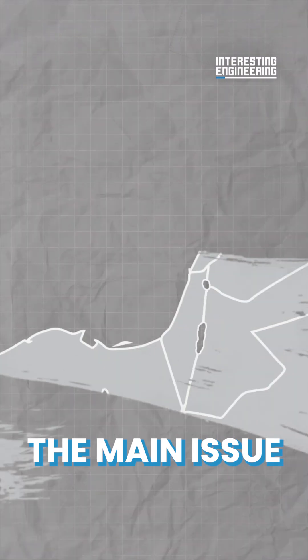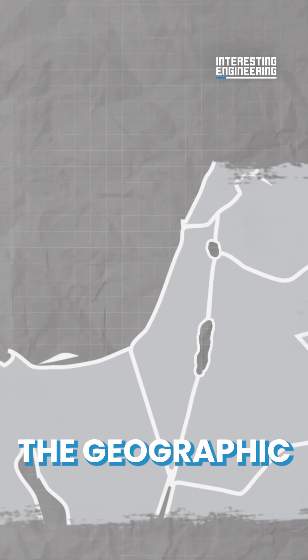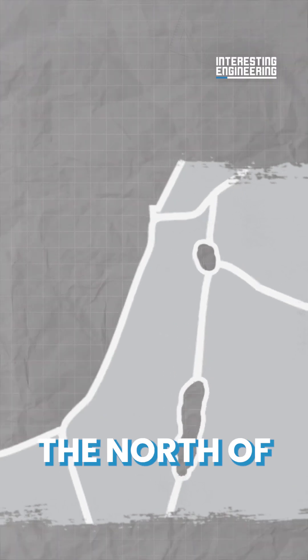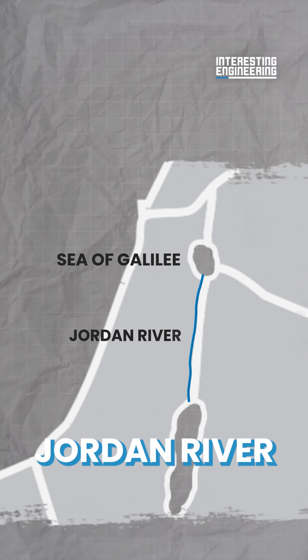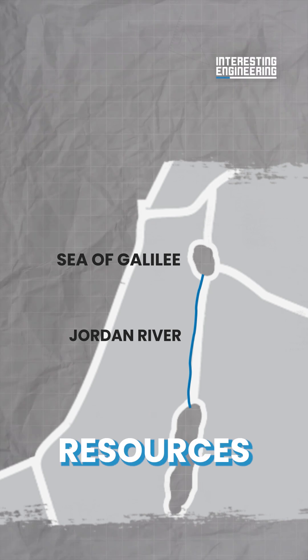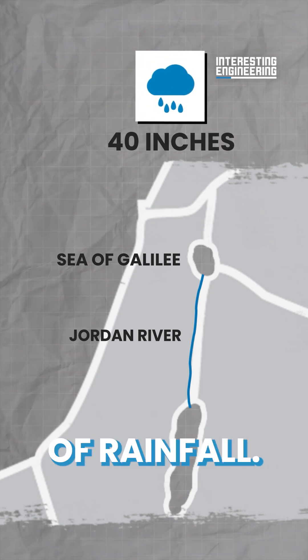The main issue for water scarcity in Israel came from the geographic imbalance of its distribution. Areas in the north of the country, such as the Sea of Galilee and the Jordan River basin, have always been rich in natural water resources, with an annual average of around 40 inches of rainfall.